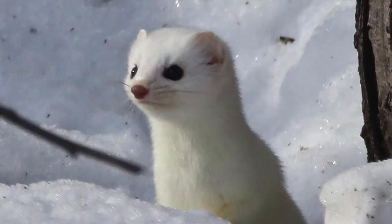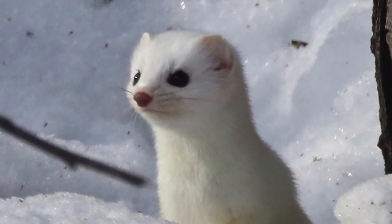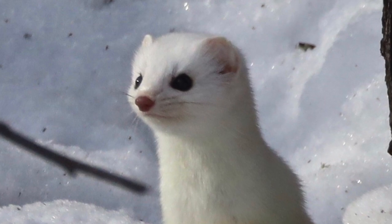I was up in Minnesota back in January, and at the bird feeders there, they had a carcass of a deer that had died that they had strung up in the tree to keep it out of the snow. Lots of birds and mammals were coming to that to feed, to scavenge off of it. And one of the cool things visiting when I was there was a short-tailed weasel, and we were able to get some really great pictures of it.